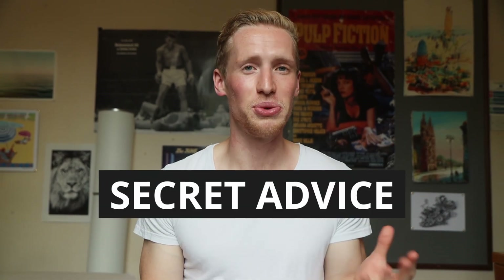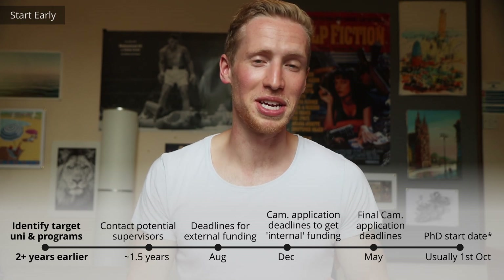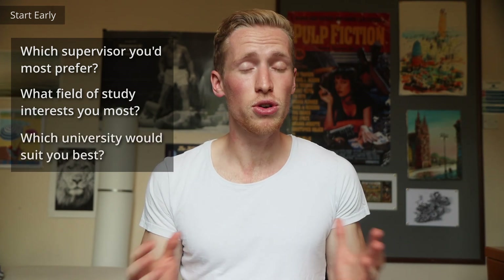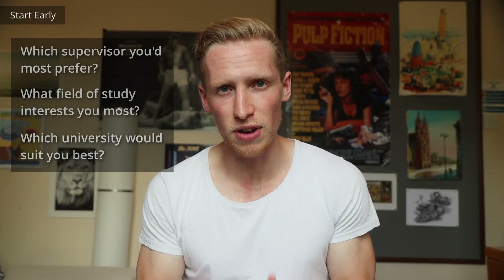So we've got the structure — how do we make it happen? The first tip is very boring: start early. The last thing you want to do is, a day before the scholarship deadline, realize this is your lifelong dream and hack together a personal essay last minute. What you want to do is start thinking early about which supervisor you would like to work with the most, what field of study interests you the most, or even which university you like the most — and it very well could not be Cambridge. These are all quite personal decisions and it's worth taking the time to properly reflect on them.